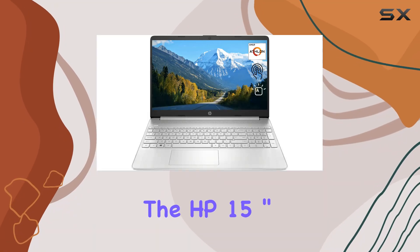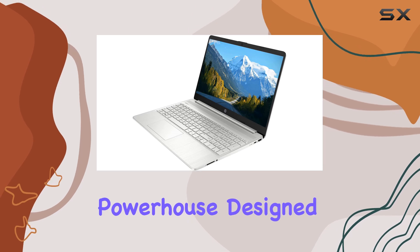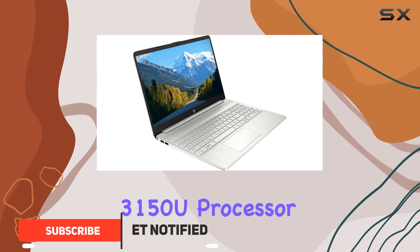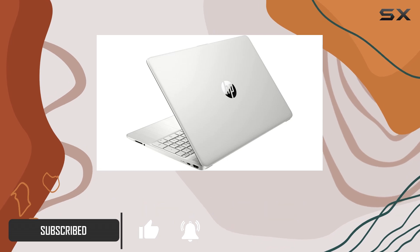Today we're diving into the HP 15-inch HD touchscreen laptop, a sleek powerhouse designed to elevate your computing experience to new heights. With its AMD Athlon Gold 3150U processor boasting two cores, four threads, and a turbo frequency of